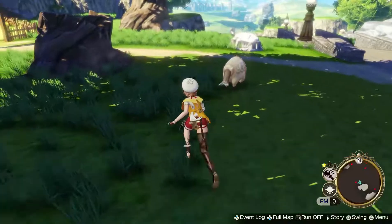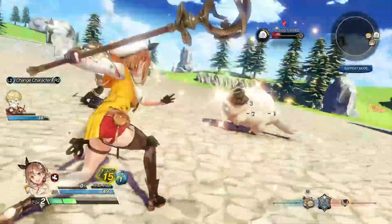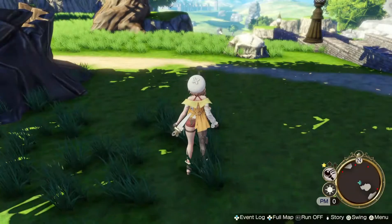Lastly, you can get Fluffy Wool by battling horned sheep. You can find the sheep along the road, on the sides of them — they're pretty easy to find. Once you defeat them, you can get Fluffy Wool.